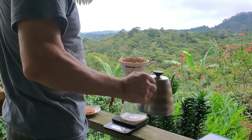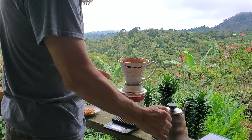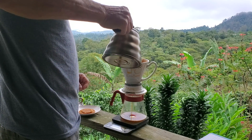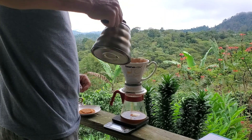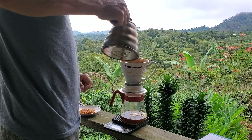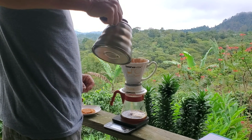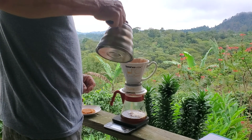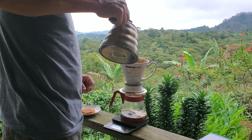I haven't fed any of the cats and dogs this morning, so everybody's standing around waiting for breakfast.